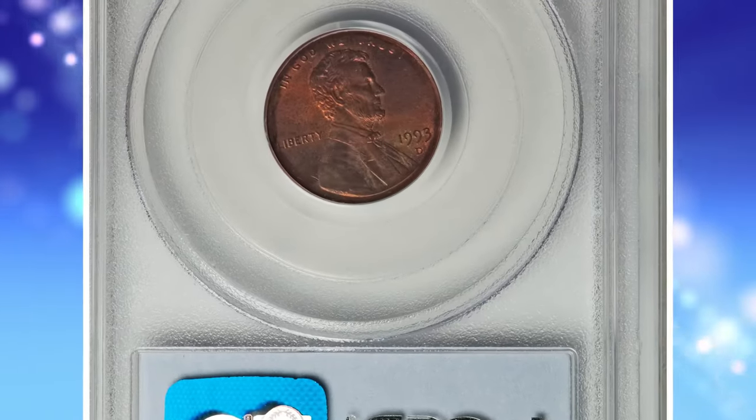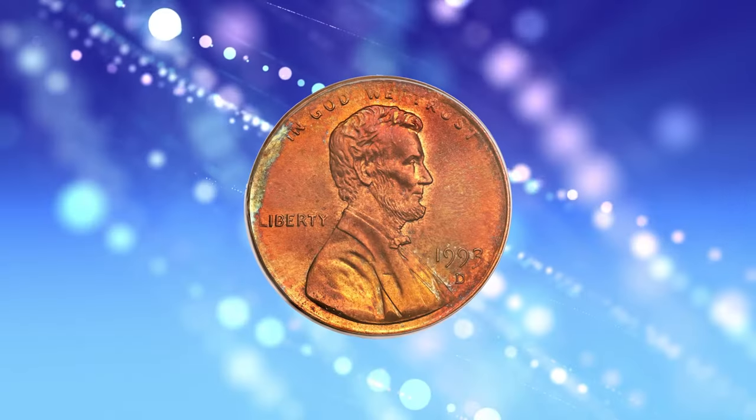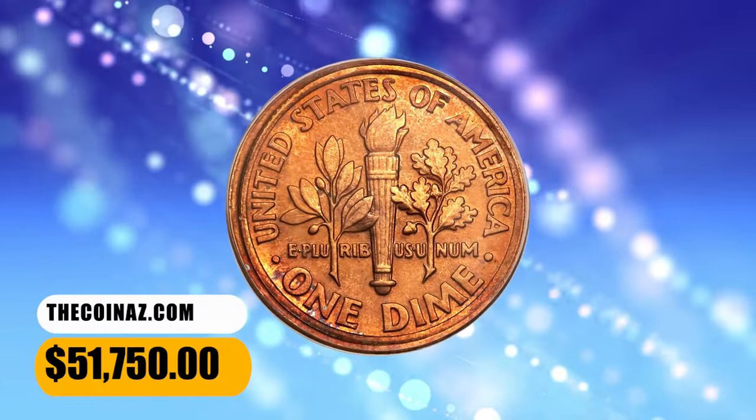The lustrous surfaces are pristine aside from a solitary faint graze above the date. The color is predominantly orange, with shades of fire red and olive green occasionally present. It was sold for $51,750.